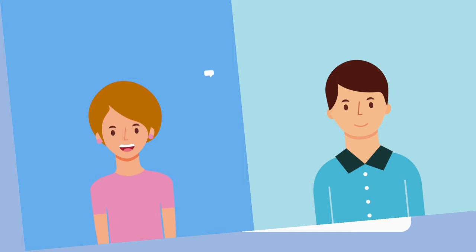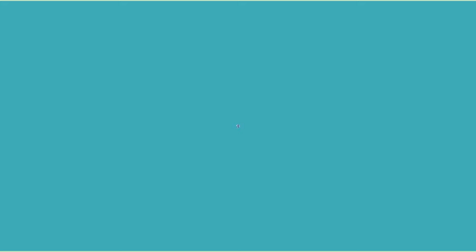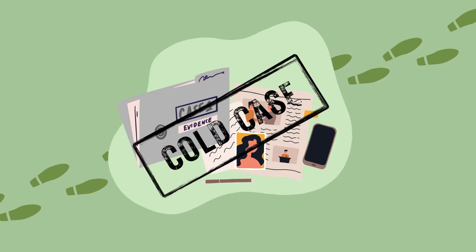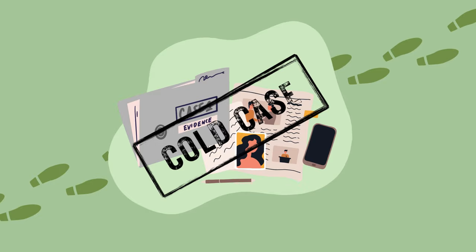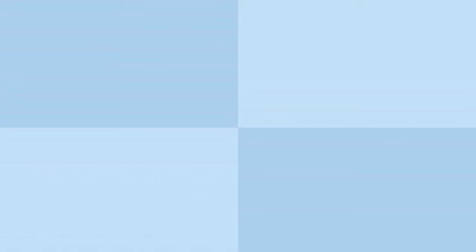Thanks to natural human curiosity and the growing popularity of direct-to-consumer genetic testing companies like 23andMe and AncestryDNA, anyone can submit a saliva or cheek swab sample for genetic testing to uncover information about their ancestry, genetic heritage, and connections to unknown family members. But genetic genealogy isn't just about personal discovery — investigational crimes that were once seemingly unsolvable have now been cracked wide open thanks to the help of investigative genetic genealogy. Investigators can upload DNA collected from a crime scene and compare it to direct-to-consumer DNA profiles to identify suspects, victims, or close relatives of a person of interest.